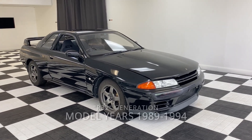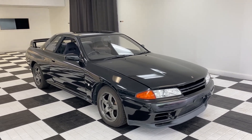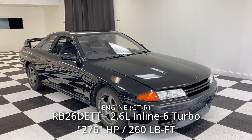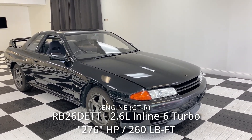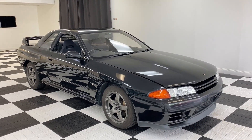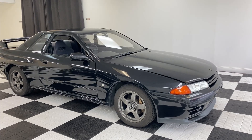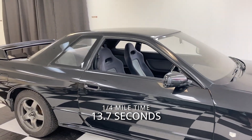This is the R32 generation Skyline, which ran from 1989 through 1994. This particular one is a GT-R model, so it has a 2.6-liter twin cam inline six with two turbos — the RB26DETT engine. It is rated at 276 horsepower per the Japanese gentleman's agreement, and 260 pound-feet of torque. Zero to sixty in about 5.1 seconds, as this one is an all-wheel drive model. It's rear-wheel-drive biased, the engine is longitudinal, and they reportedly run a quarter mile in about 13.7 seconds in stock form — very strong for its time.